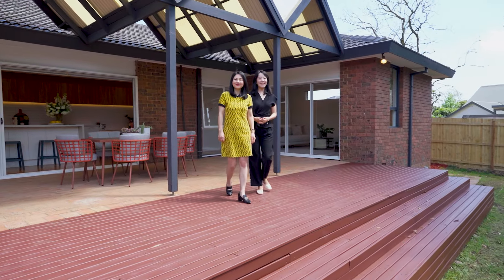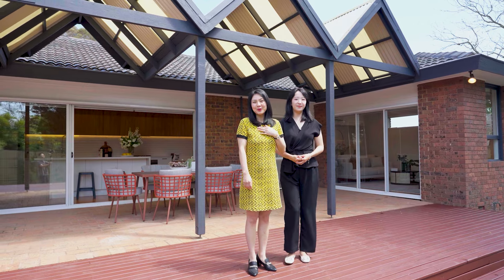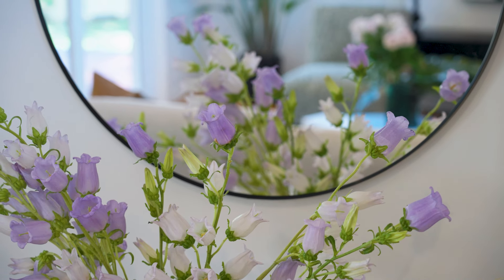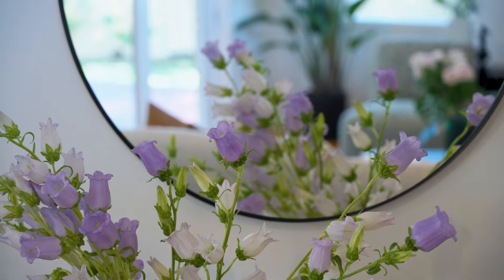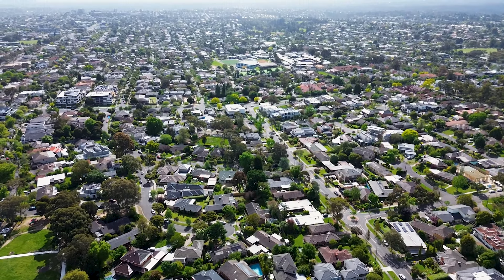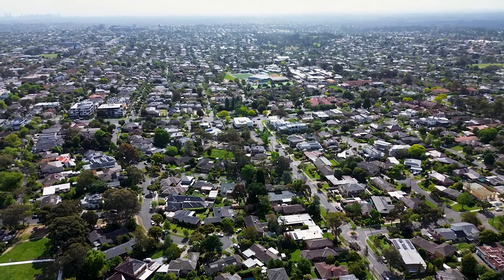This is Luna from McGraw Estate Agent. My name is Ripple Wu. This stunning family home offers modern living combined with classic styling in a peaceful location, only a few doors away from a primary school, shops and restaurants.